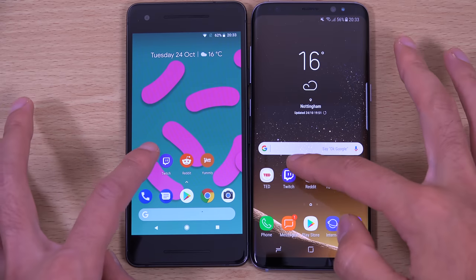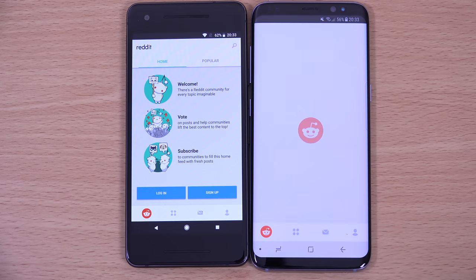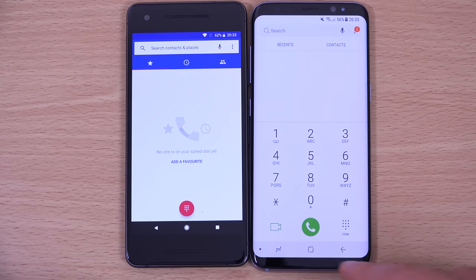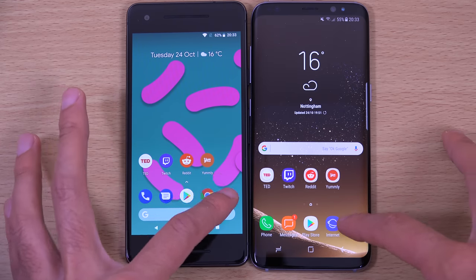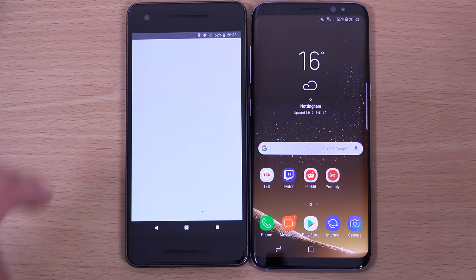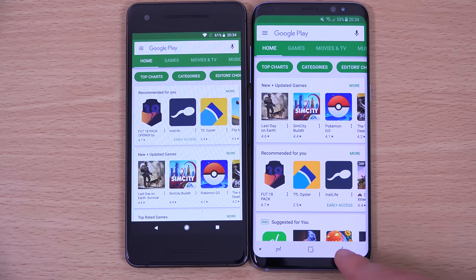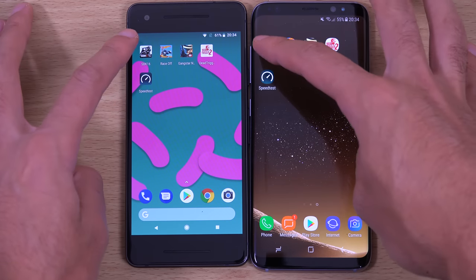We're still running Android Nougat on the S8, which may have an effect with the Samsung Experience. You can see the Samsung is doing pretty well considering it is a skinned phone, but I don't think it can quite keep up with the slickness of the Pixel — pretty much every single app is much faster and more responsive. There's some judder on the Samsung too.